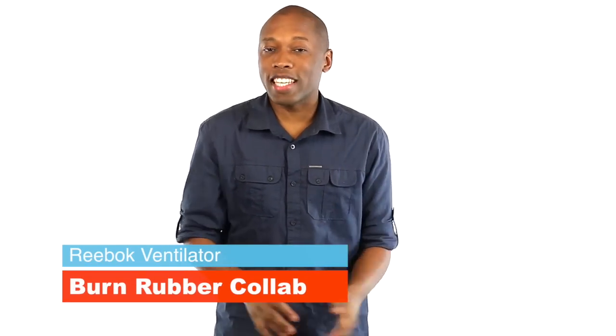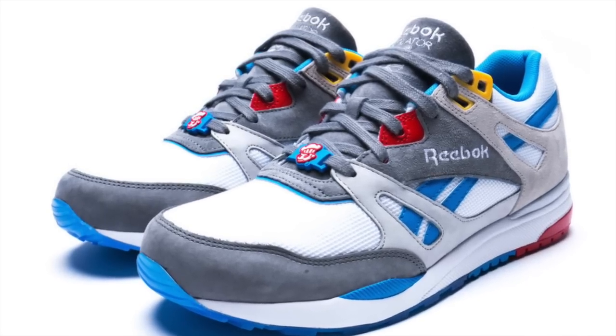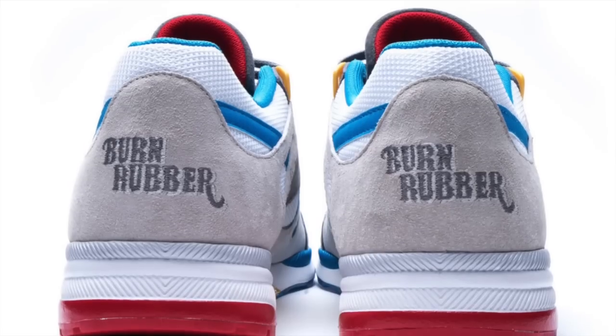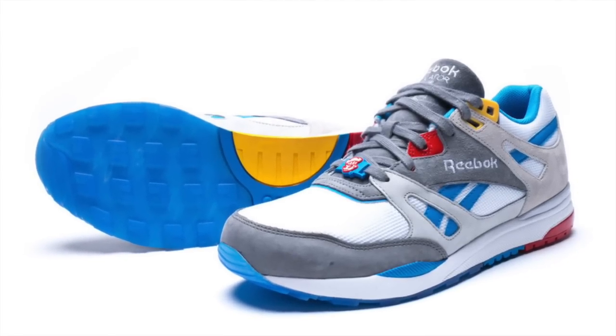Let's start with Reebok, who is once again collaborating with Burn Rubber in Detroit. For this go-round, the two are planning to put out the Ventilator. The colorway is inspired by the now-closed Balboa Island Amusement Park and the ferries that actually got you there — the Columbia and Leclerc. The white, gray, and blue represent the colors on the ferry boats, and these actually drop on Saturday for $130.